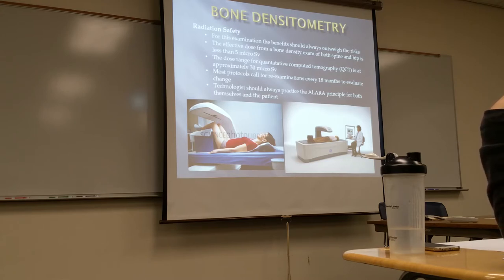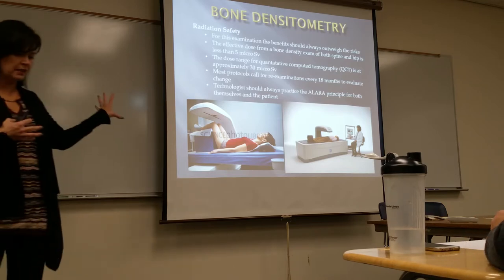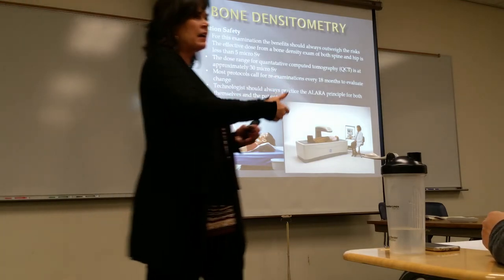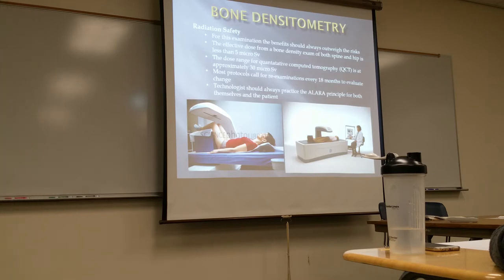DEXA is a low dose exam — less than a chest X-ray. If you do QCT, as always with CT, you're going to get more exposure. The protocol for re-exams is every 18 months. If a patient has been diagnosed and given medication, they come back in about 18 months — you've got to give time for that medication to take effect in order to see a change.